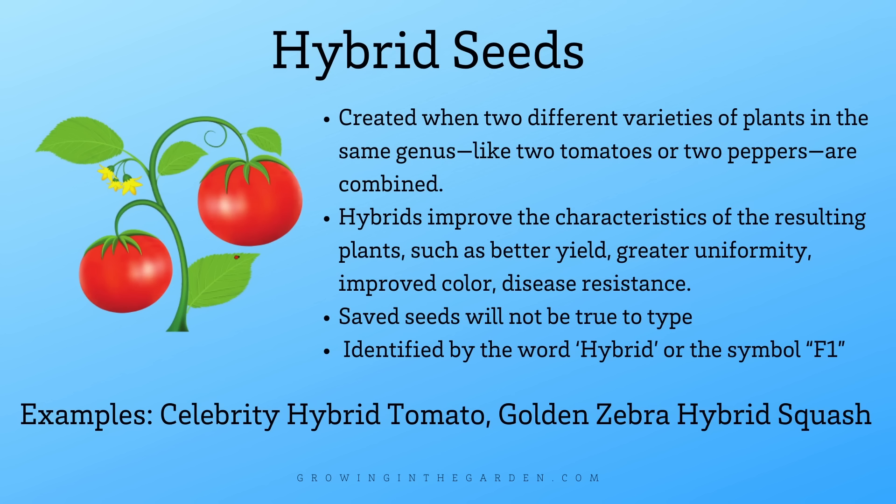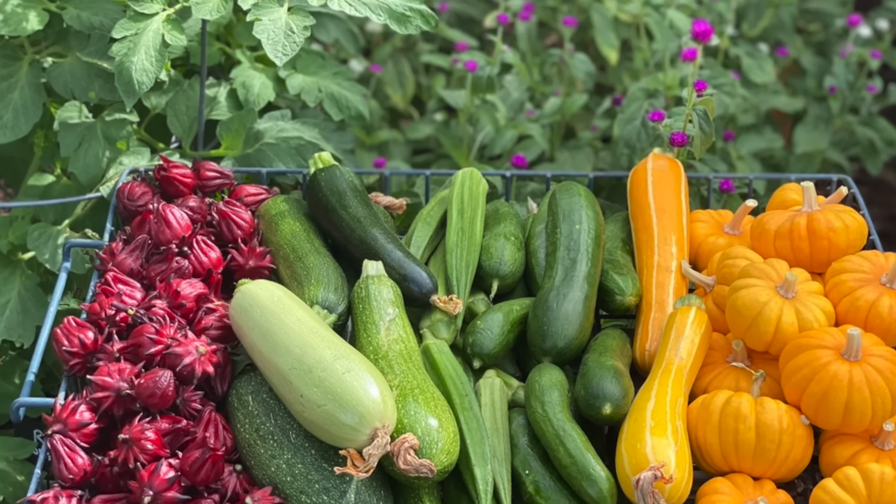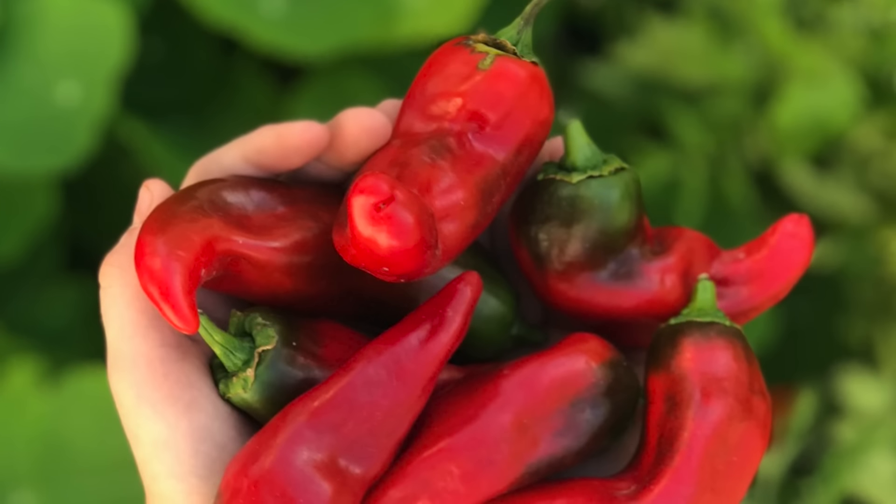If you learn the basic principles of seed saving, I think you'll be hooked too. In today's video, we'll talk about the benefits of saving seeds, some of the basic principles of which seeds you can save, when to harvest seeds, and how to store those seeds once you've harvested them. My name is Angela from Growing in the Garden, and I love to share garden inspiration and helpful tips so you can be successful in your own garden.